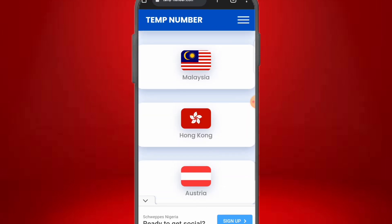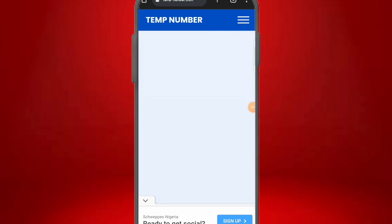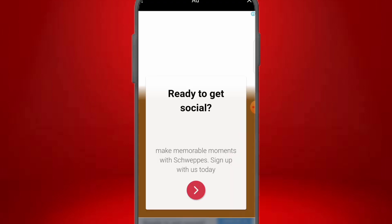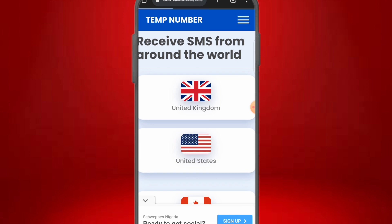You also have access to numbers from Australia and Malaysia through this platform. If you can't find your country on the first platform, this second one likely has it. This platform also has an app you can download from the Play Store, and you can follow them on Facebook, Instagram, Twitter, and YouTube. To access a number, you don't need to register or use a VPN — just land on the website, click the number you want, cancel any ad that pops up, and the number will load.